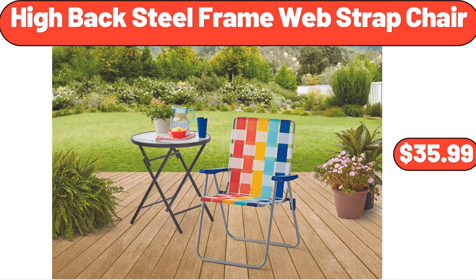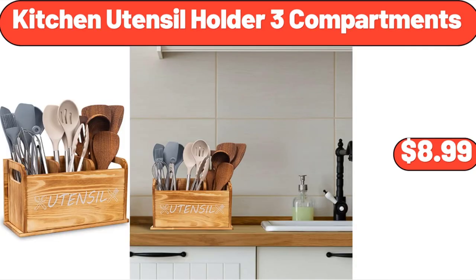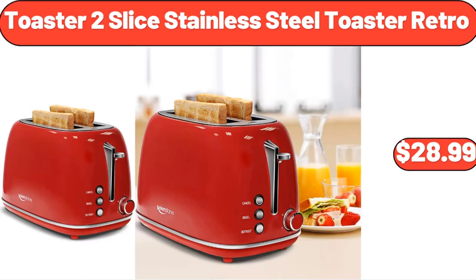High Back Steel Frame Web Strap Chair, $35.99. 5-Piece Artificial Succulent Cactus Plants, $14.85. Kitchen Utensil Holder 3 Compartments, $8.99. Cowgirl Lace 12-Piece Dinnerware Set, $29.45. 5-Piece Hanging Kitchen Storage Basket Set, $19.99. Toaster 2-Slice Stainless Steel Toaster Retro, $28.99.